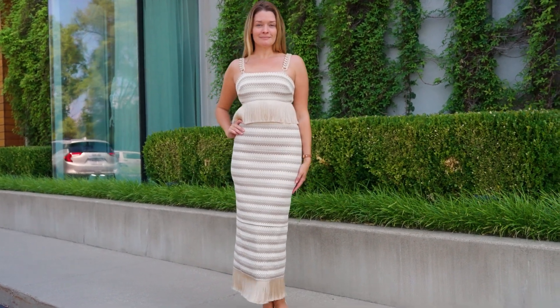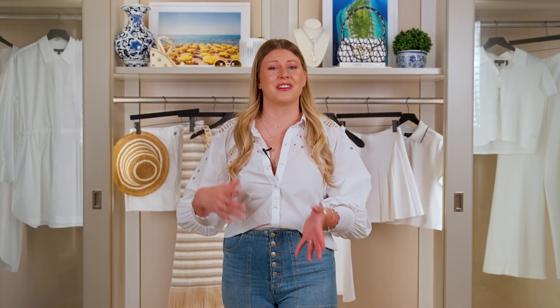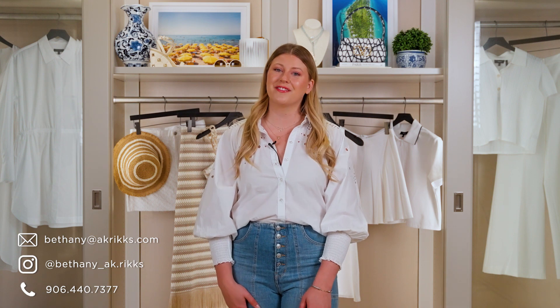In addition to this, we have so much more here in store, whether it's dressy, casual, or even sporty — we've got the perfect thing for you. Thank you guys so much for watching today. I'd love to have you come visit and check out all these amazing new arrivals. Make sure you reach out via Instagram, or you can find all my information at akricks.com.